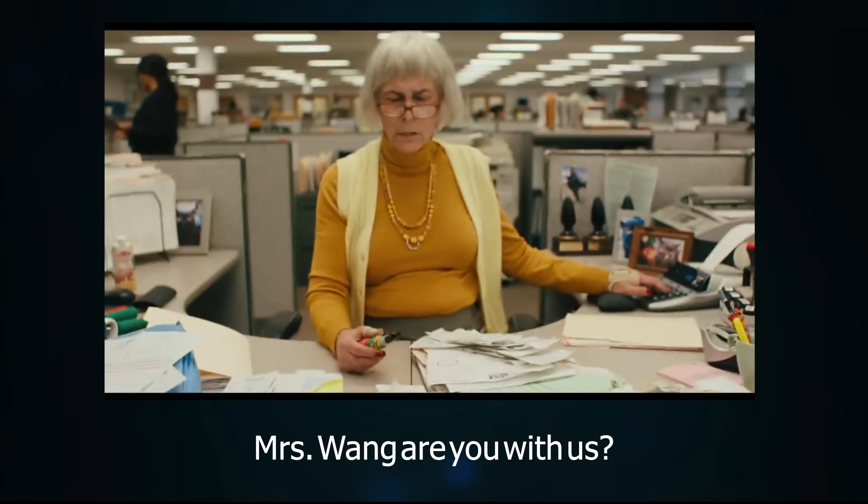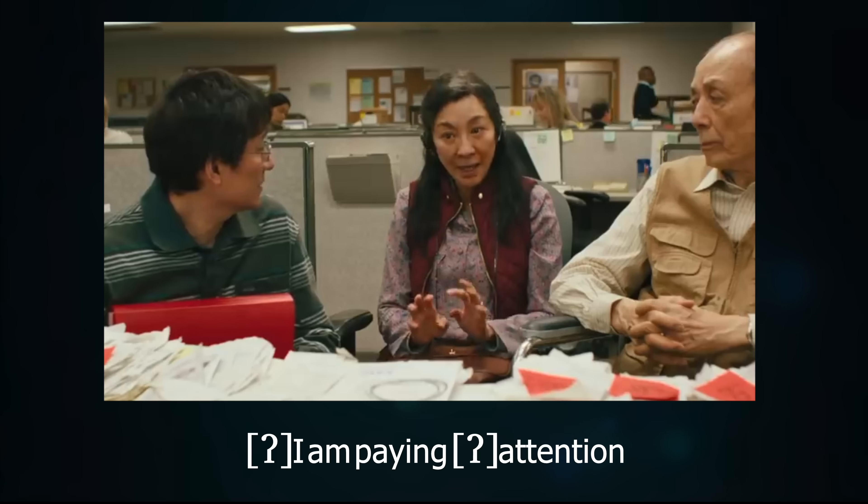Mrs Wang. Mrs Wang, are you with us? I am paying attention.